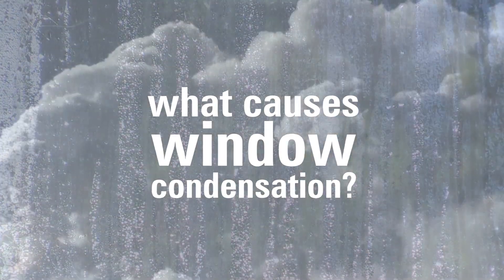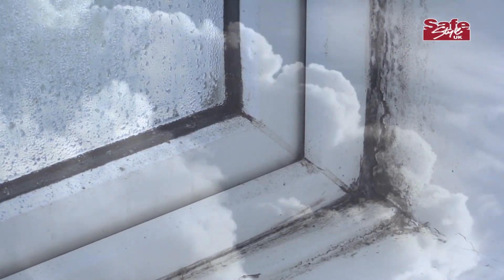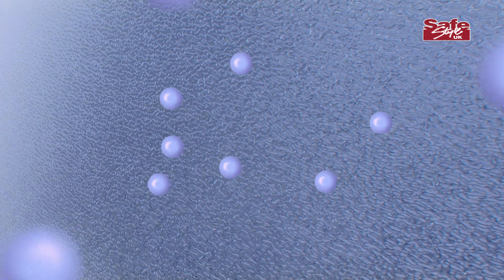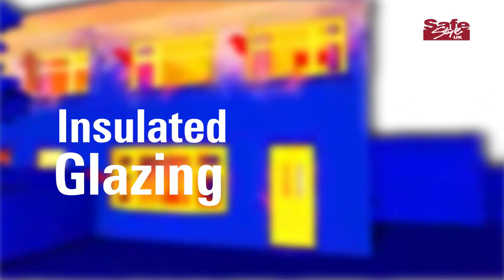It can feel inevitable — fogged up windows dripping onto your windowsills, causing damp and mold on your paintwork. Condensation occurs when the amount of moisture in the air increases and it collects on the coolest surface it can find. The cooler temperature of the glass keeps it from returning to its finer gaseous state.